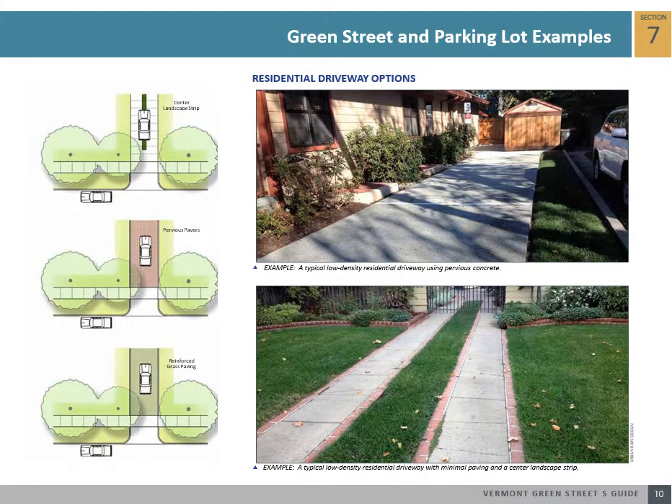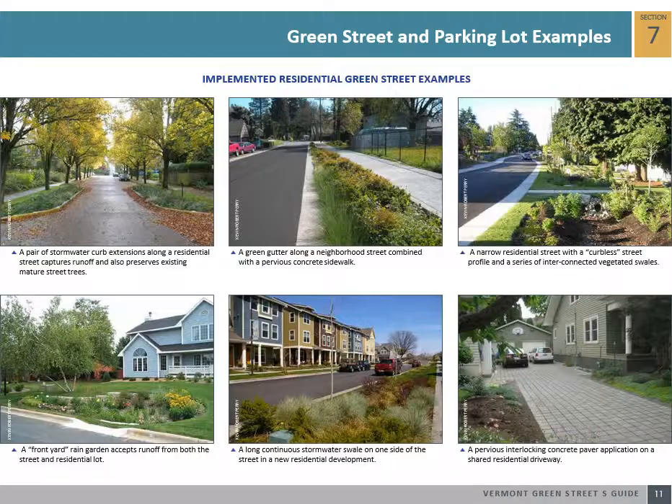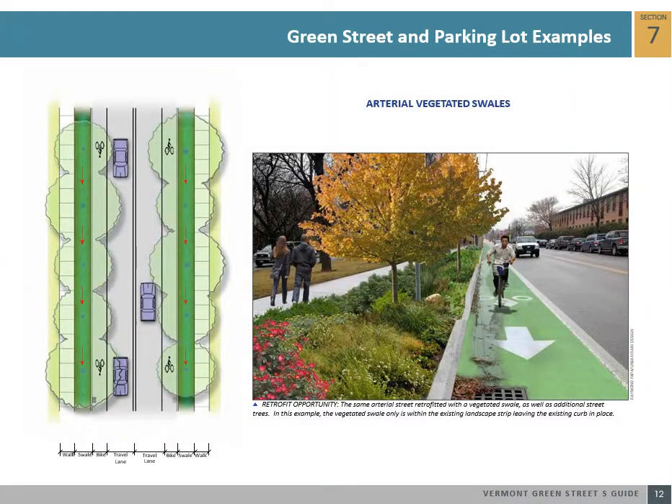Many residential driveways in Vermont are long and continuous areas of asphalt or impermeable gravel that contribute stormwater runoff to the site. The following residential driveway examples illustrate how existing concrete or gravel driveways can be retrofitted with pervious interlocking concrete pavers, driveway grass strips, or reinforced grass paving systems. The following are successful built examples of residential green streets including stormwater curb extensions, green gutters, vegetated swales, rain gardens, and pervious pavers in driveways.